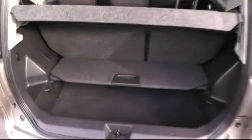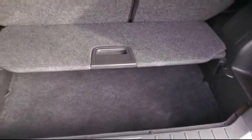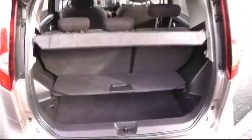Moving around to the rear of the car, a chance to show you the impressive boot space this car has to offer, with the double level storage and also the split folding rear seats. This car also has sliding back seats as well.